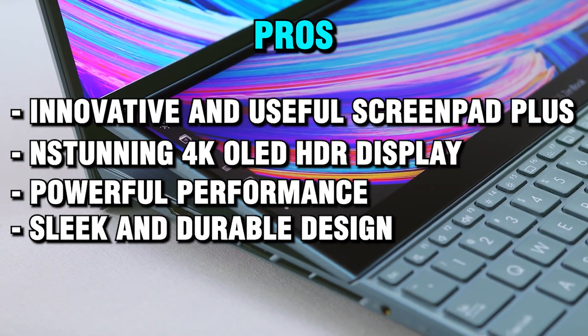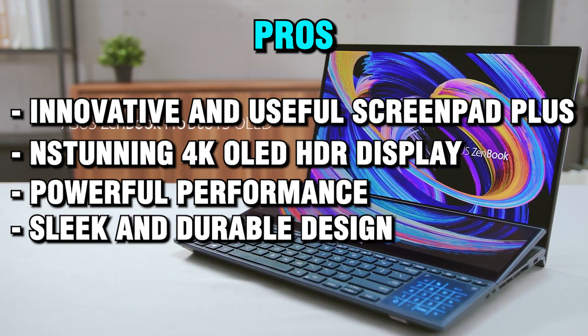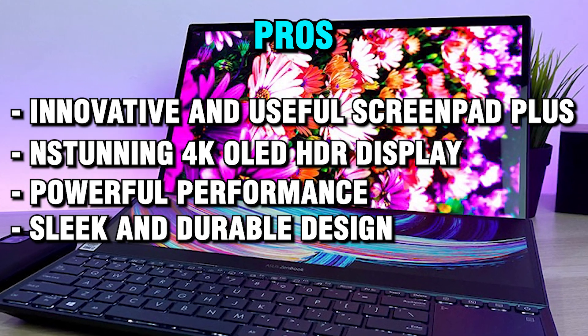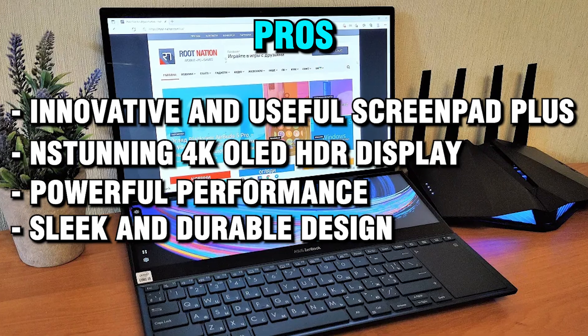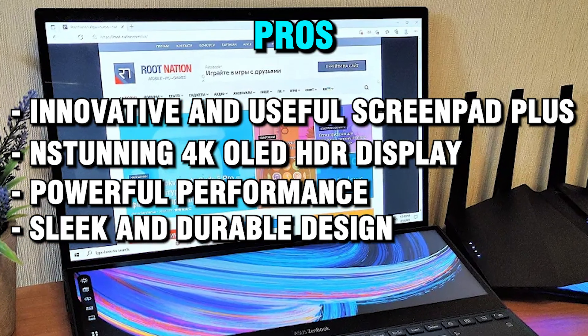Sleek and durable design: the laptop has a sleek and durable design with a celestial blue color scheme, a magnesium alloy chassis, and a spun metal finish. The laptop meets ultra-demanding military standards for durability, giving you protection and peace of mind wherever you go.